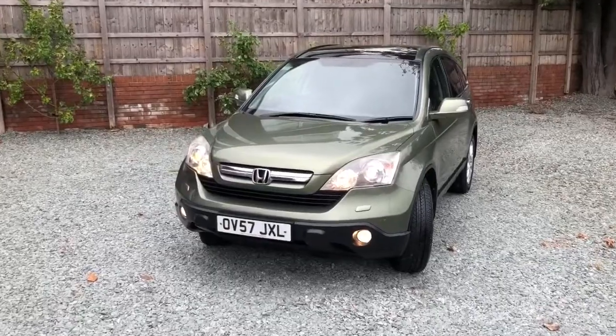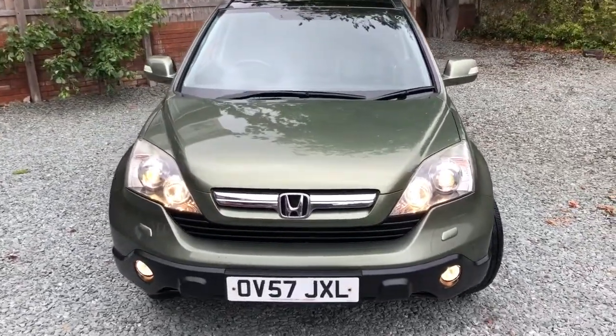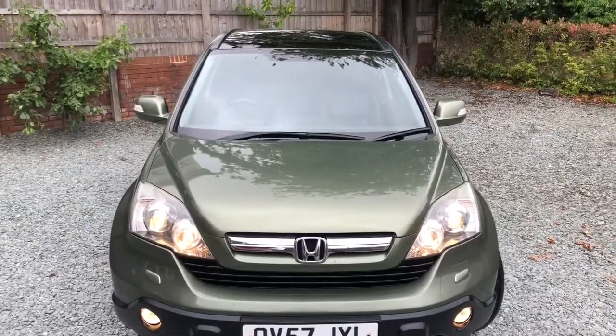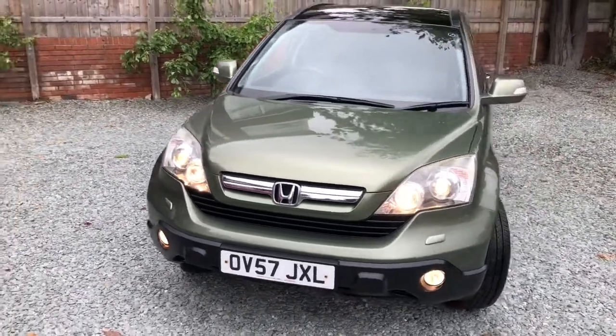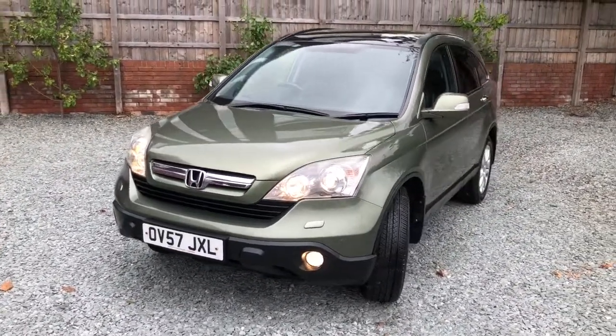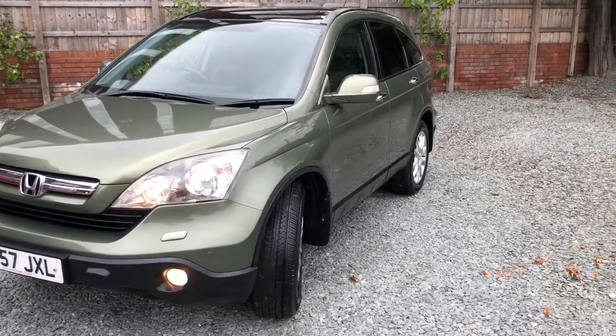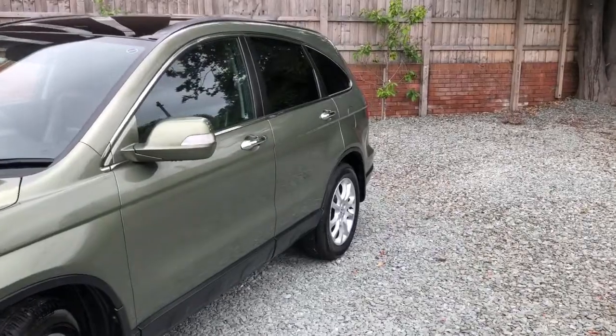Hello, welcome to this By the House Motors video of this low mileage 4th generation Honda CRV automatic in top spec. It comes with a warranted low mileage of around 106,000 miles, one previous owner from new, and the last owner has had it for nine years.